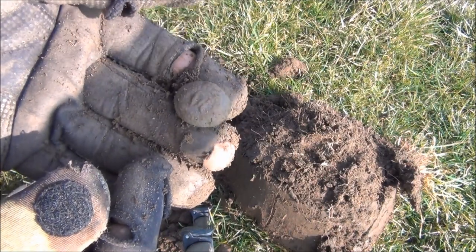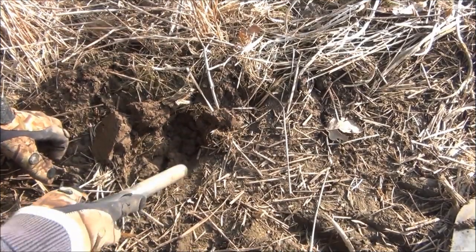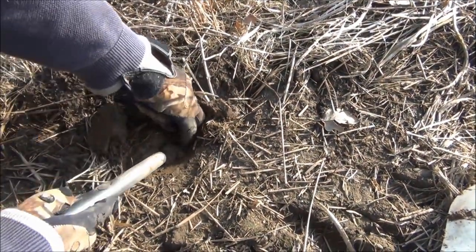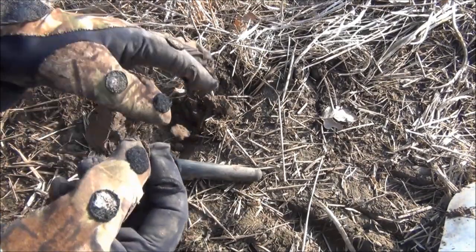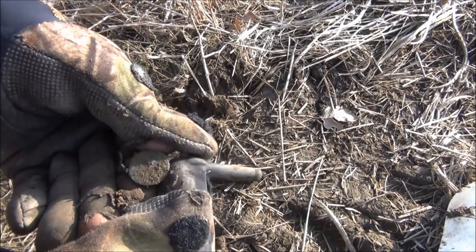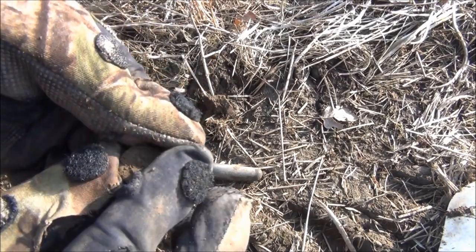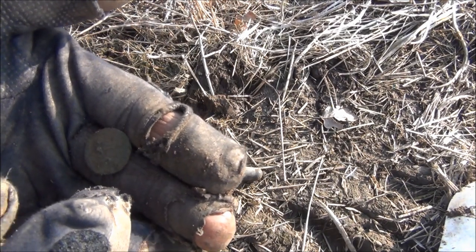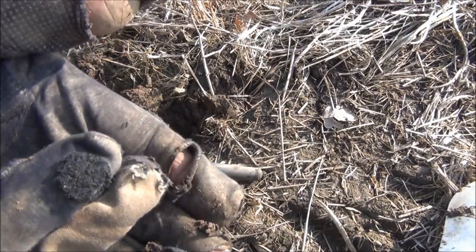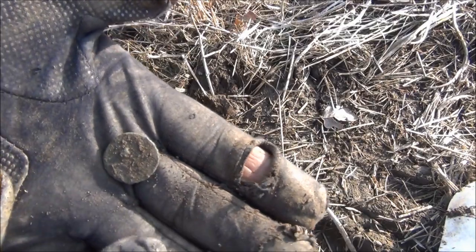Can't quite see what's on it, but with a little bit of cleaning it might be a bit clearer. It's not a bad find. Not quite sure what that is — I thought it was a button at first. It actually has writing around the sides. It may possibly be a small Roman bronze coin.